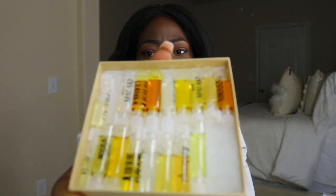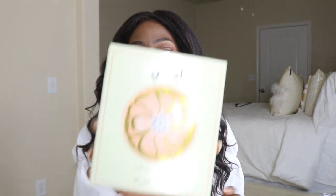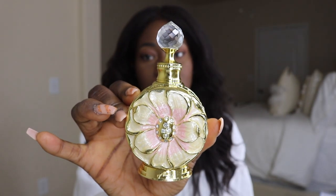I went ahead and bought the discovery set — it looks like this — and it's just little samples, I think it's like 27 or 25 samples of the different body oils they have. Based on that I was able to pick up these four body oils that I bought with my own coin. They come in these boxes, all with different prints, and this is what the bottles look like when you open them.